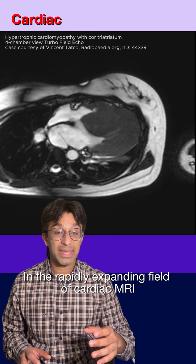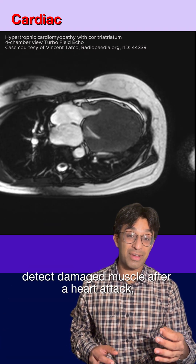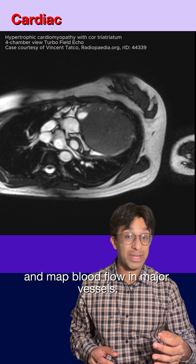In the rapidly expanding field of cardiac MRI, we can measure heart function, detect damaged muscle after a heart attack and map blood flow in major vessels.